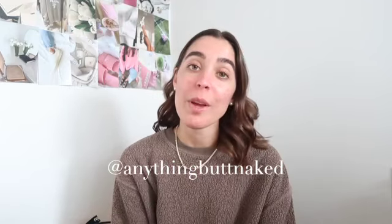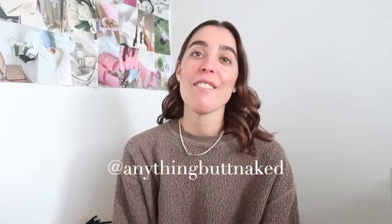Hey guys, welcome back to my channel, and if you're new, welcome! I'm Hannah. Feel free to check me out on Instagram at Anything But Naked, where I post on a way more regular basis, and feel free to click that subscribe button below. So happy — another day of Vlogmas!